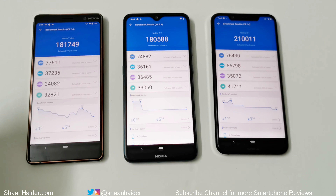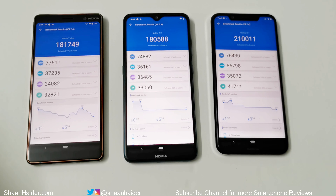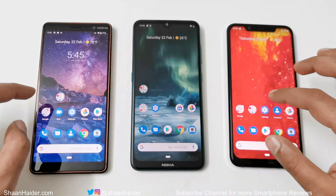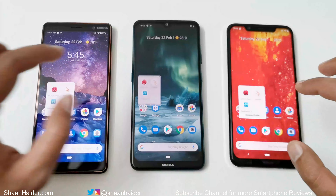Looking at the individual sub-test scores in Android Benchmarking — covering CPU, GPU, memory, and UX — the Nokia 7 Plus performed best in CPU. For GPU, the Nokia 8.1 is best. For memory, the Nokia 7.2 leads. In UX, the Nokia 8.1 wins again. Overall, the Nokia 8.1 scores more points compared to the Nokia 7 Plus and Nokia 7.2.